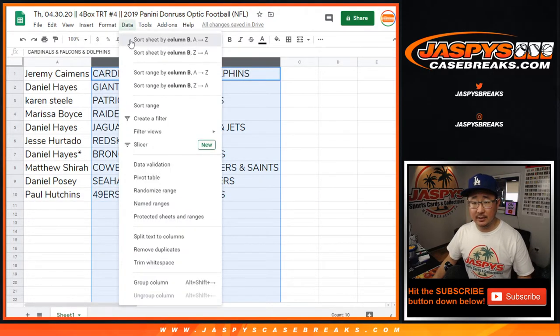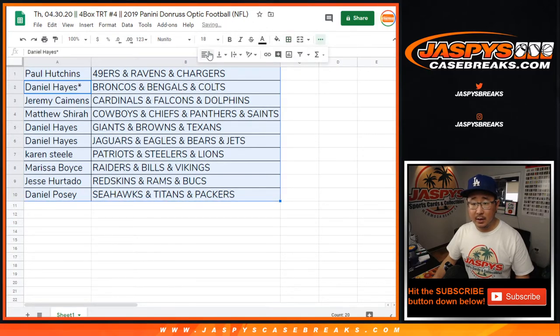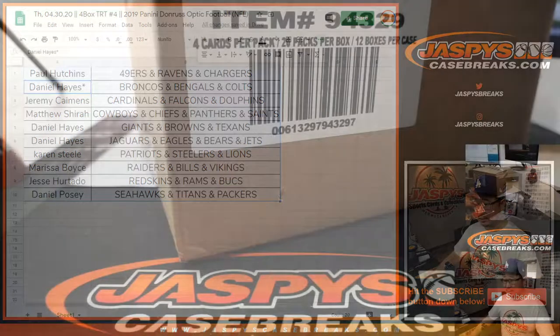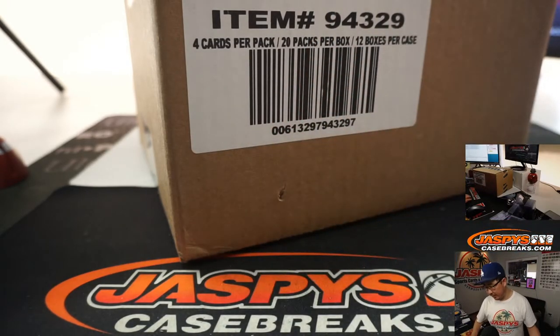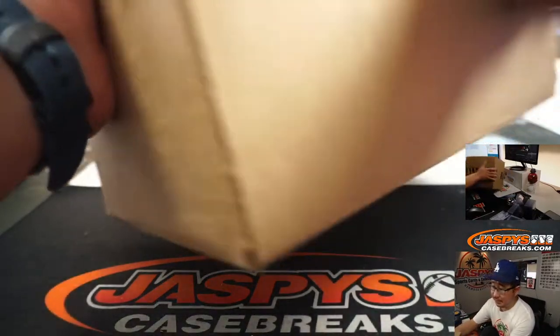We'll alphabetize this by column B by team. Let me know if there's any trades. While you're thinking about trades — this comes from a fresh case, so there are four boxes. Breaks 1, 2, 3 was a full case, so break 4 comes from a fresh case. There it is — 2019 Donruss Optic Football.